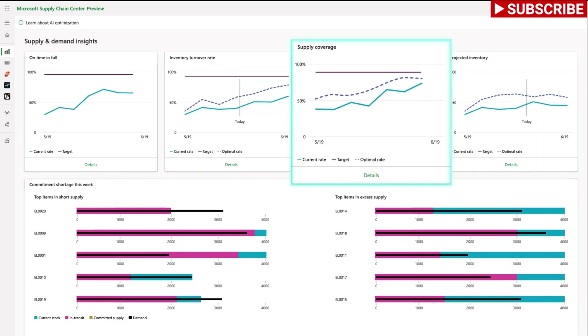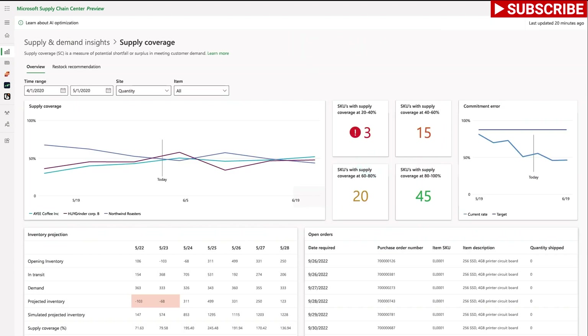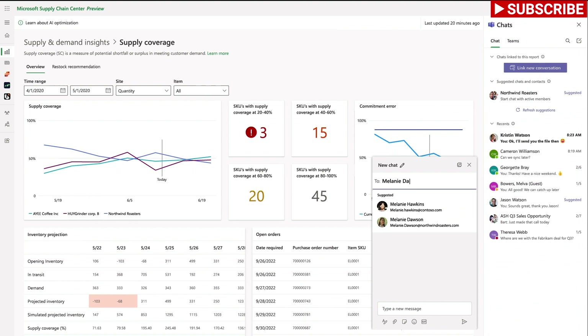After receiving it, Sanjana notices a massive supply coverage gap on her supply and demand insights dashboard. Sanjana quickly investigates using the supply coverage module dashboard.